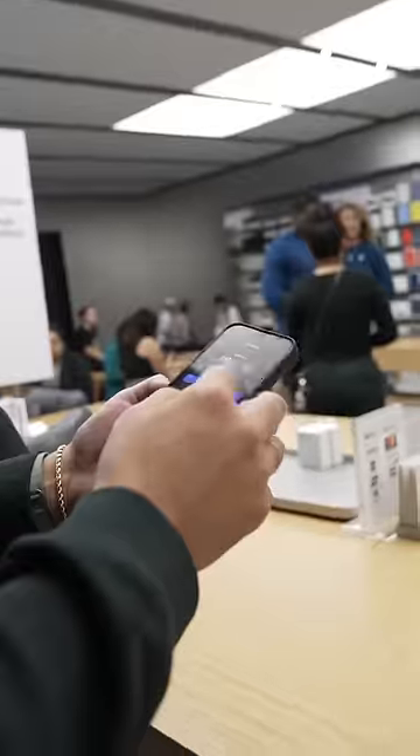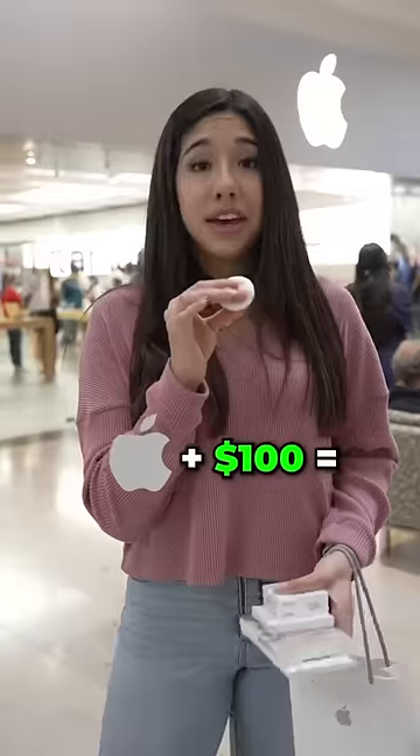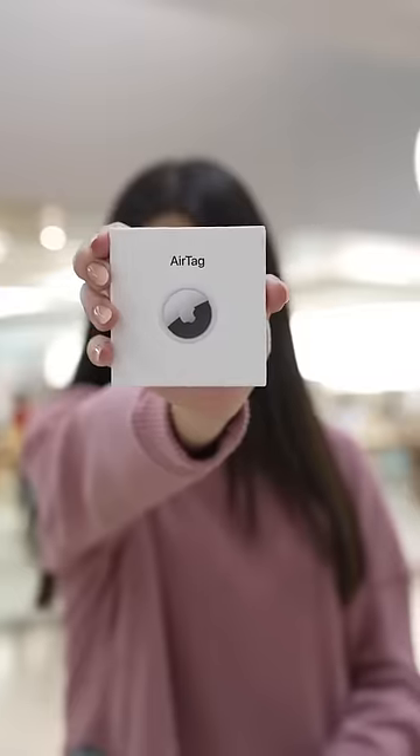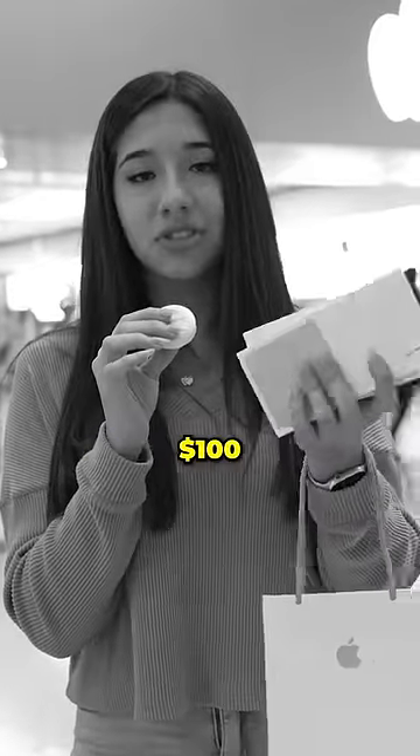Hi, excuse me. $94.13. All right, in total, going to the Apple Store with $100, you can get a charger, an AirTag, an AirTag case, and a cleaning cloth. Just that was $100.